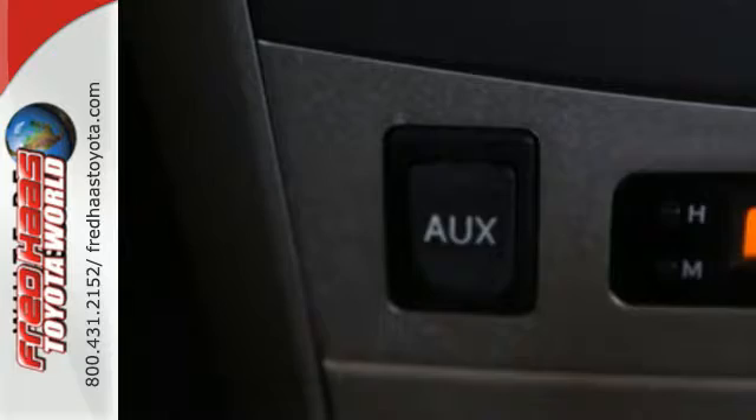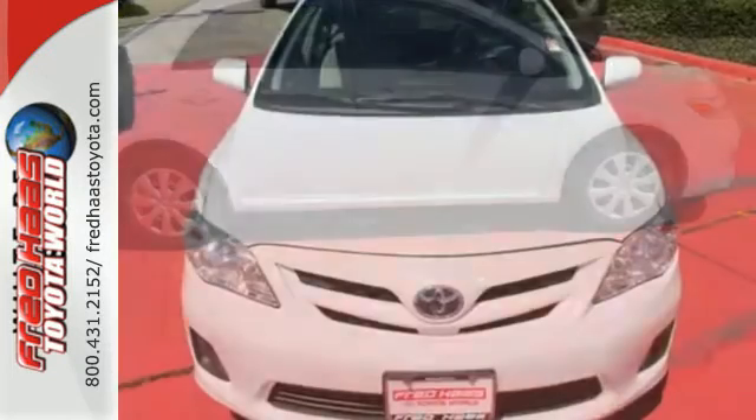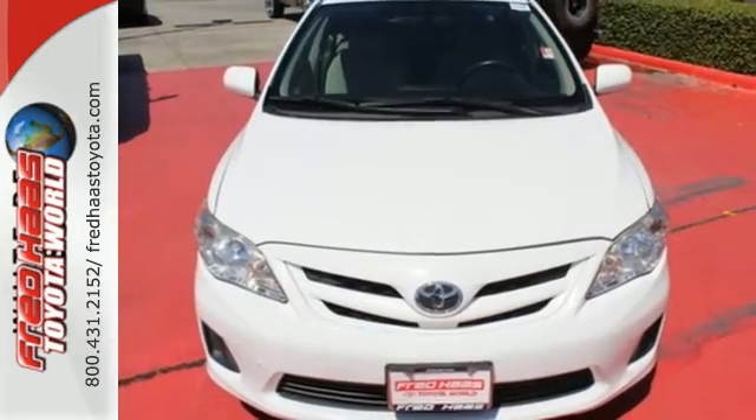The ever popular Corolla is an unbeatable value with the lowest cost of ownership and amazing high-tech safety features. Come on in today and see it for yourself.